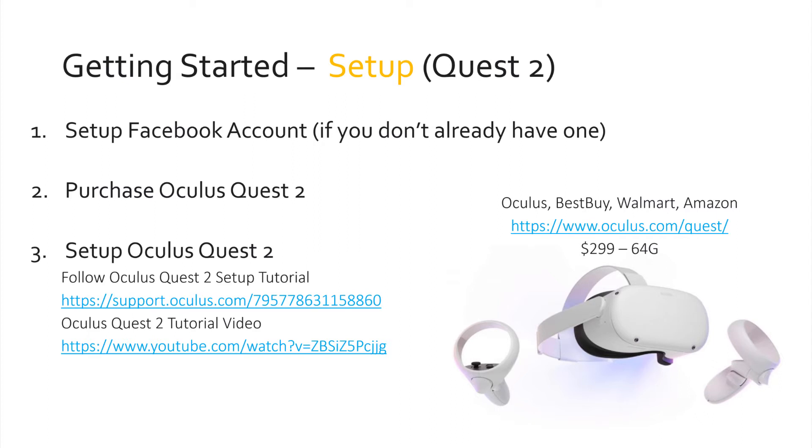The first thing to do is buy an Oculus Quest 2. It can be purchased from Oculus.com directly, from Best Buy, Walmart, or Amazon. Oculus, Best Buy, and Walmart all sell them at the same price, which is $299 for the 64 gig model, which is the one we recommend. You need to set up a Facebook account if you don't already have one, as it's required to set up the Oculus Quest 2. The Facebook account does not use any features of Facebook to operate your Quest 2, and you have control over whatever level of privacy you're comfortable with.